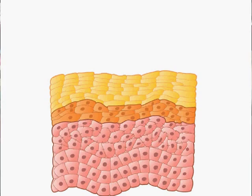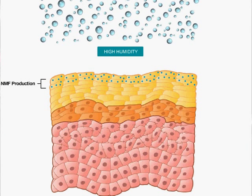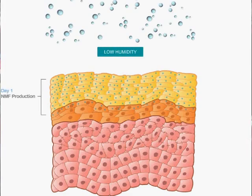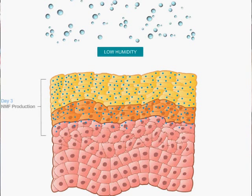If you look at the structure of the skin, the top of this picture is the outside world and the bottom is the bottom layer of your epidermis, which is the inside of your body. When your skin is in high humidity, you only make NMF in the outermost layers. But if you move to a low humidity environment, your skin starts to make NMF in different layers — a little bit deeper on day one, about half the epidermis by day two, and in many more layers by day three.